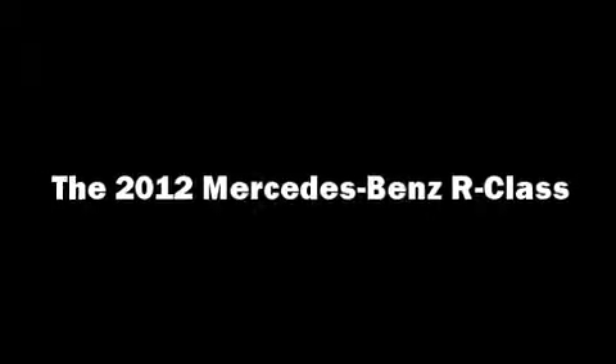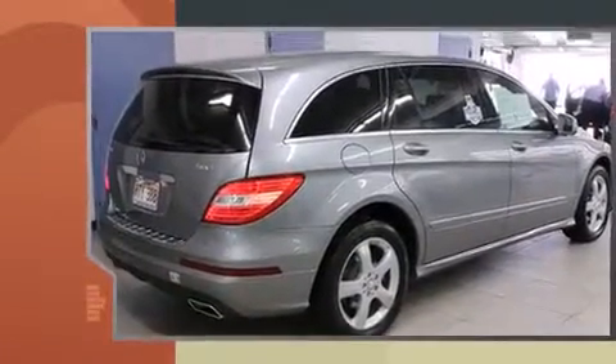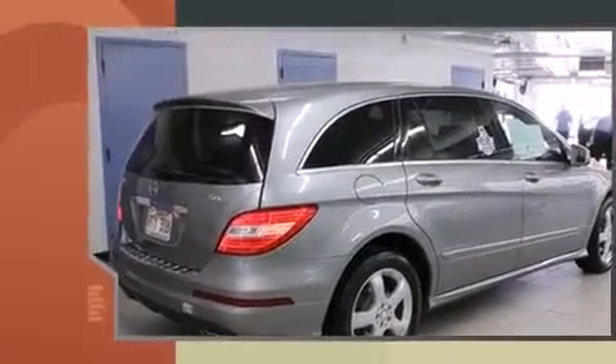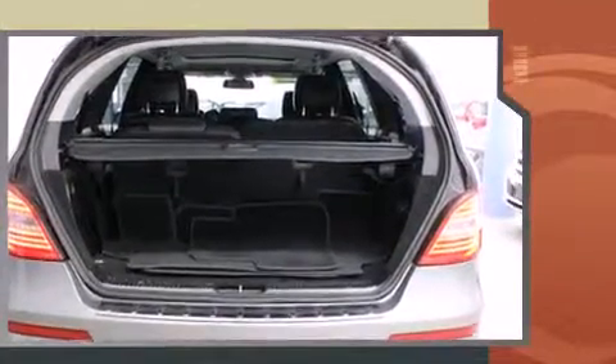Discerning drivers will appreciate the 2012 Mercedes-Benz R-Class. A 3.5-liter V6 engine pairs with a sophisticated 7-speed automatic transmission, and load-leveling rear suspension maintains a comfortable ride.